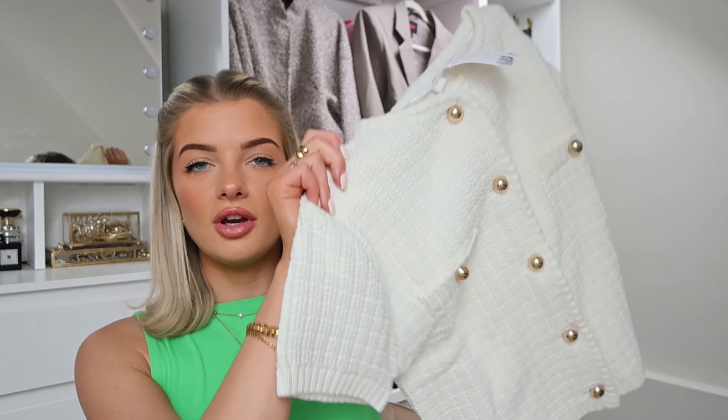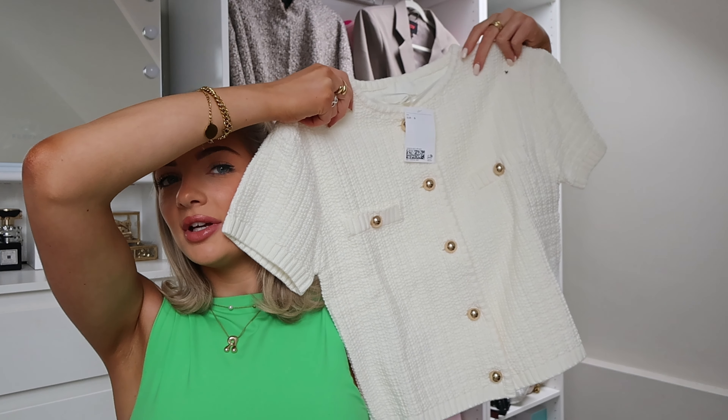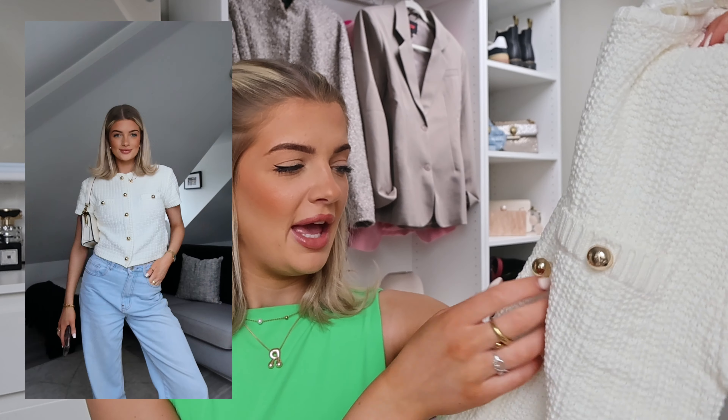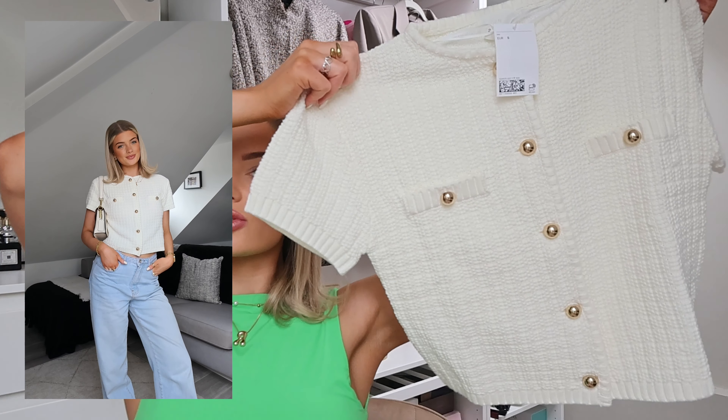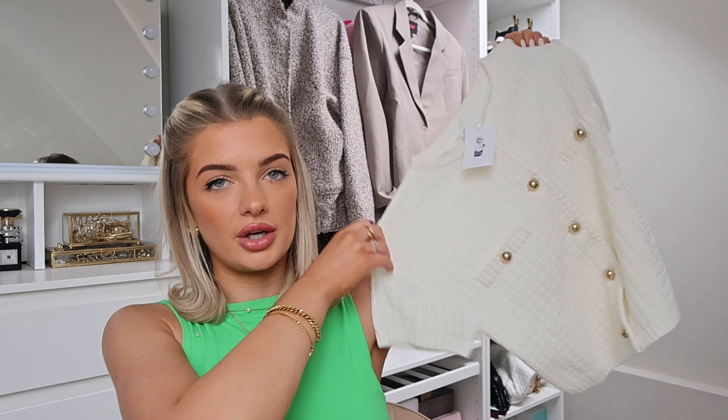Oh my god, this is so cute — I was just opening this thinking what on earth is this! This little top is really really nice. They don't look the most expensive and they can sometimes look really cheap on these types of tops, but from a distance they're okay. It's a really nice thick crochet top — I love the color and I love that it's short sleeve. I was opening it thinking surely I haven't ordered a jumper, but no it's short sleeve. It would look so nice for work. I completely forgot I ordered this!